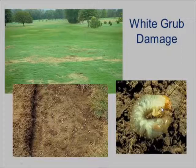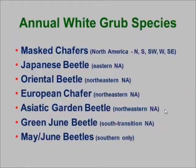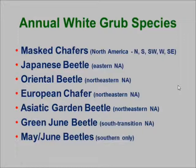The white grubs are typically larger than billbug larvae. They're generally C-shaped when you disturb them, and they usually have a brown to blackish head capsule. Most importantly, we do see six legs — three pairs of legs — on them. There are a lot of different species of white grubs, and the ones that are the most damaging we see worldwide and nationwide are the annual white grubs.